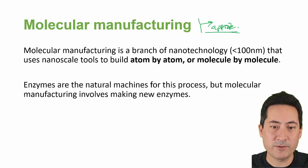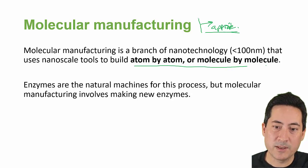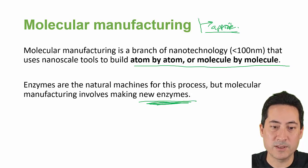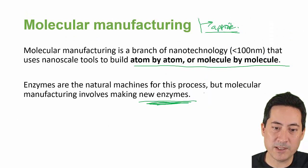Molecular manufacturing is very cutting-edge. It's just a branch of nanotechnology — that's less than 100 nanometers — and it's just building microscopic machines molecule by molecule, atom by atom. By the way, none of this is new. Enzymes — we're basically just creating new enzymes to do things that we want them to do. Just a little bit of a warning there: that's exactly what we did with plastics.